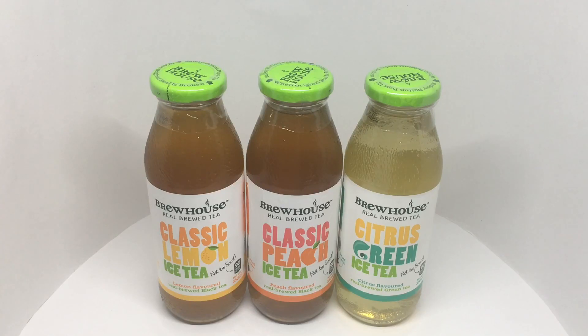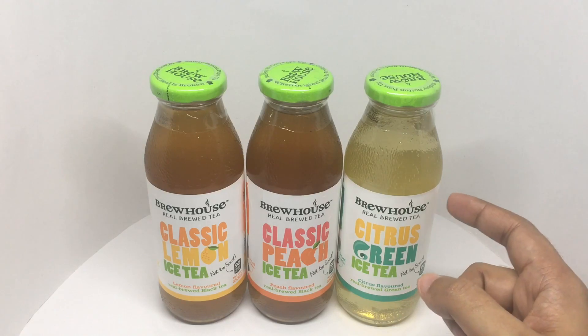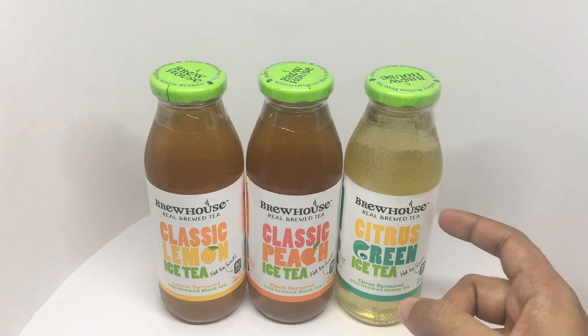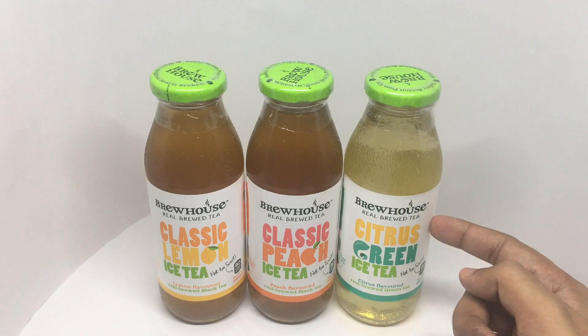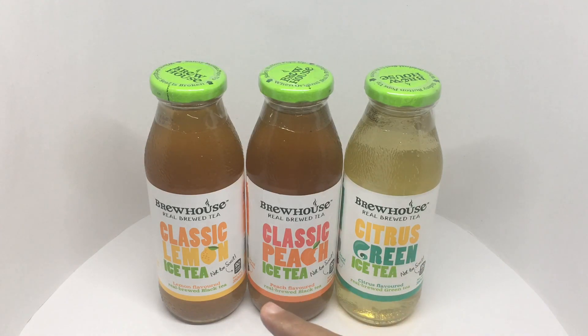Let's take a look at these iced teas. They are from Brewhouse, real brewed tea. This is citrus green tea, classic peach iced tea, and the last one is the classic lemon iced tea.